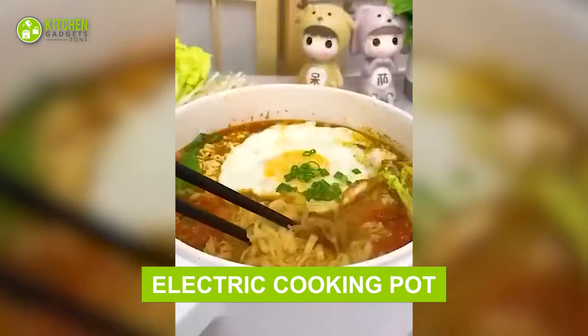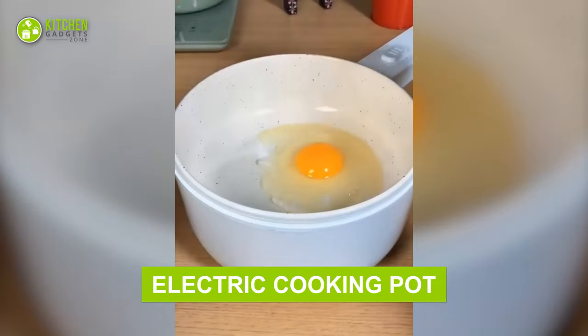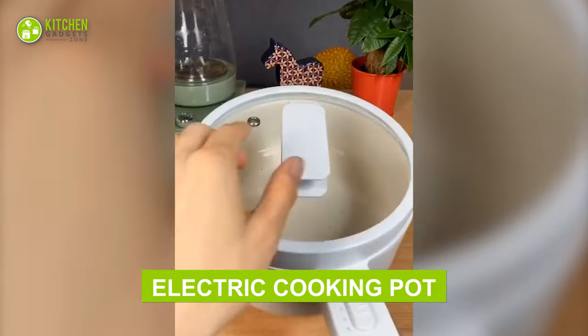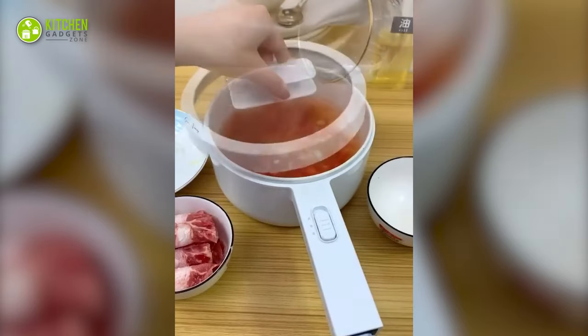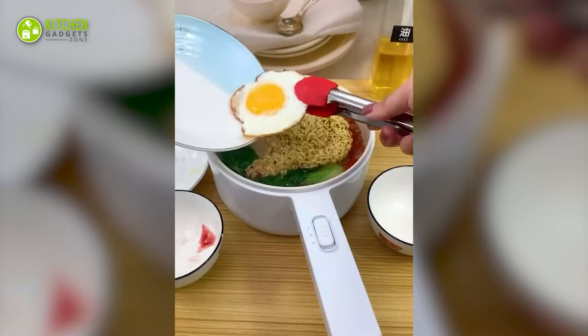Cook the quickest ramen with this electric cooking pot. This pot has a controller on its handle to check the temperature, and its transparent lid lets you see what's cooking inside. Even Goku might approve of this one-pot ramen solution!